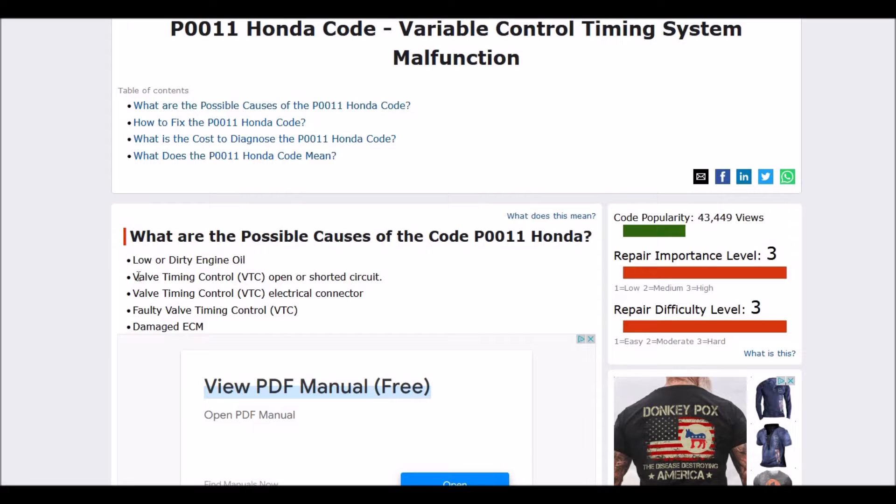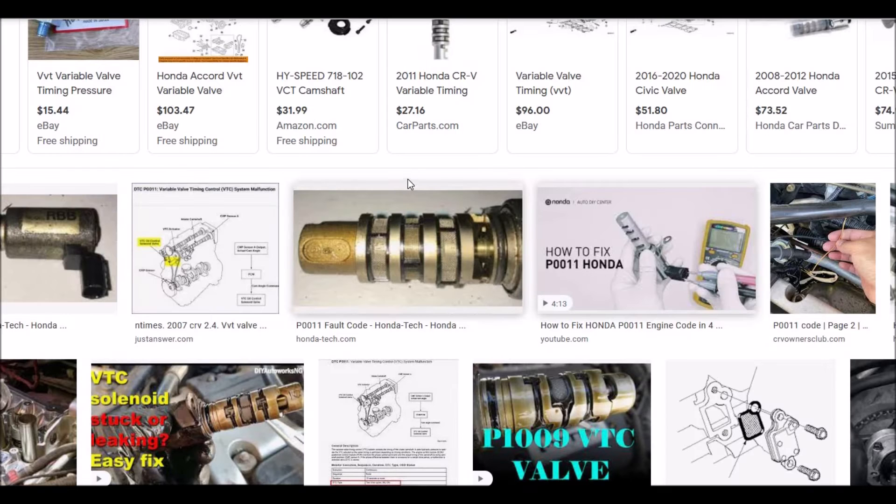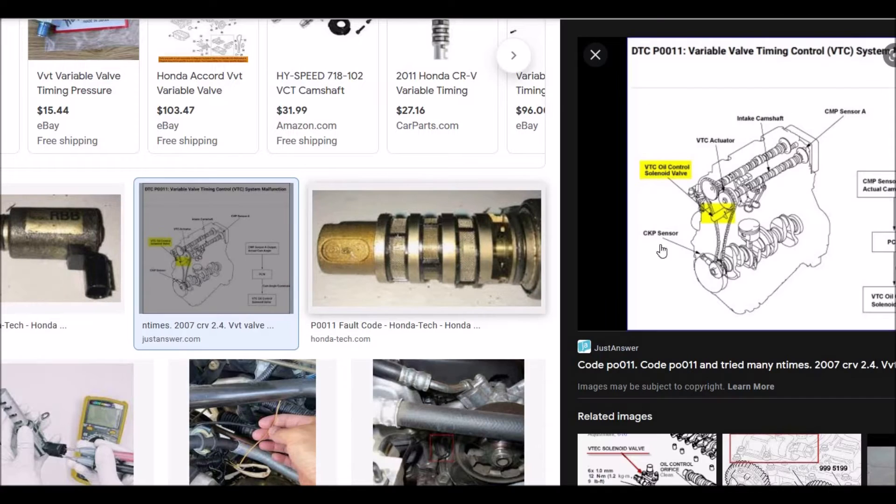So what does this Valve Timing Control look like? Here's an image of it right here. It's just a small cylinder item. And here's a better image of it. As you can see, it's right inside the front on this engine towards the top.